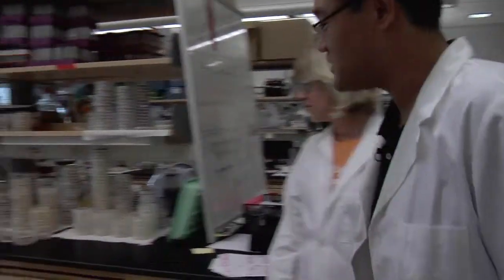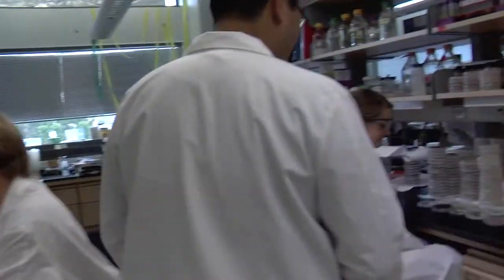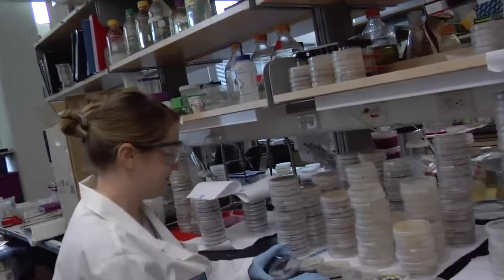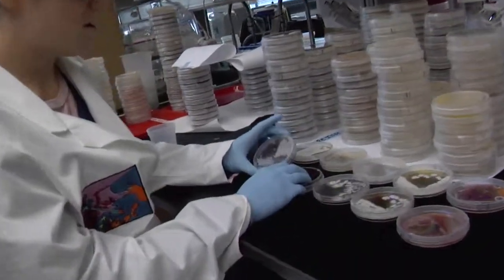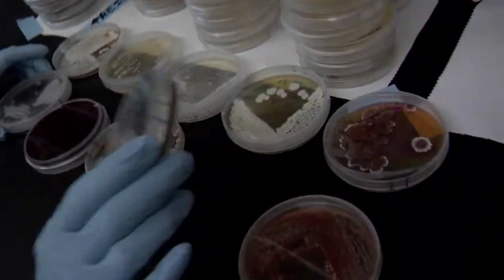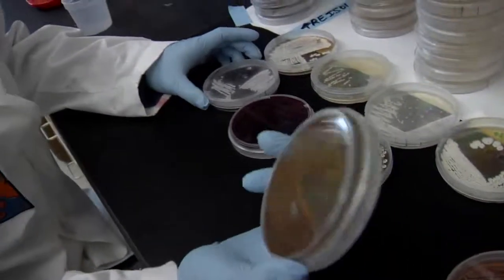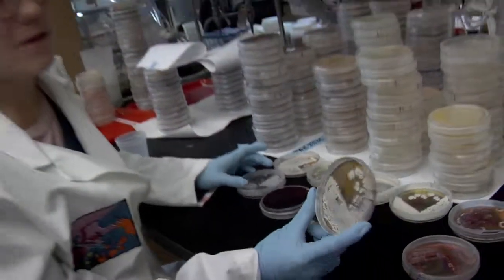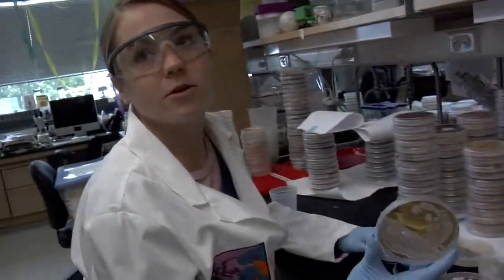So we got the bacteria out of the dirt. Now what we want to do is test to see whether or not they can feed on cellulose. Here is our cellulose testing station. Once we get the bacteria in isolation from the fungus gardens, we plate them on cellulose media called CMC to see if they can grow. So if they're able to grow on this media, we know that they probably can degrade cellulose.